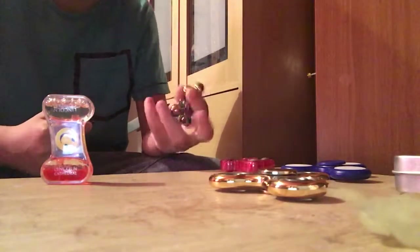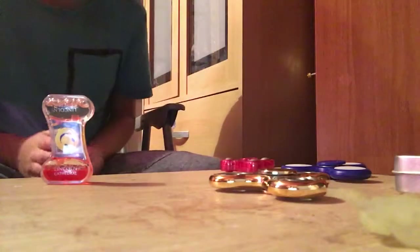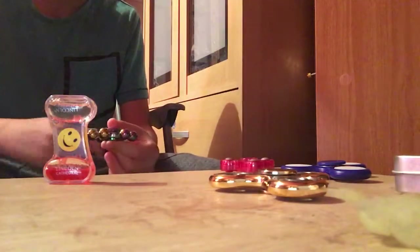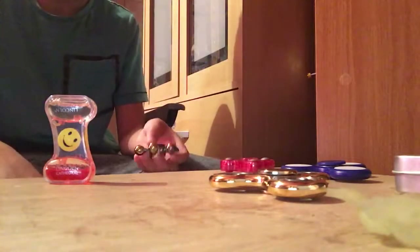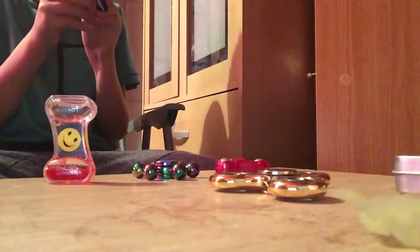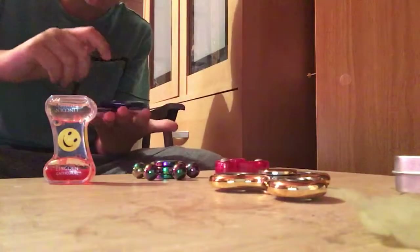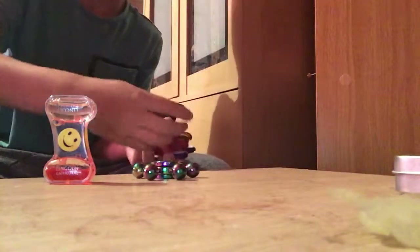Now we're going to try doing some tricks with them. One trick is where you take a capsule — I don't really want to do that — and you put a pen through it and then spin the fidget spinner. This one is really light compared to these two.